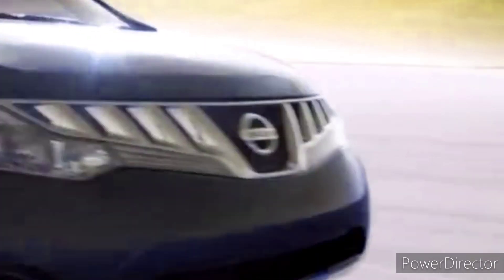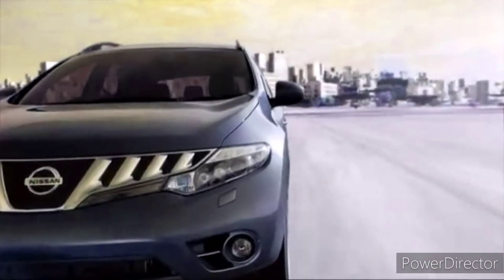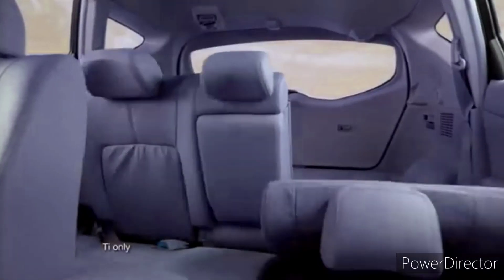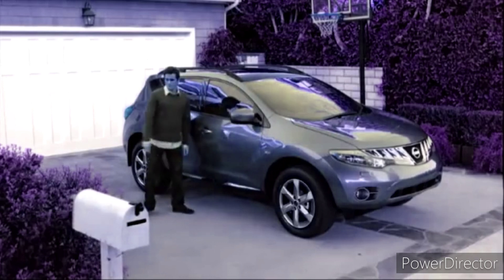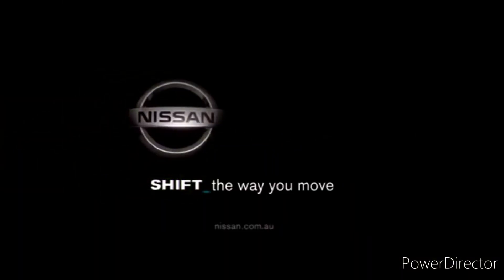The world has shifted forever, so shift ahead of it — far ahead of it — in the all-new Nissan Murano. With CVT transmission that redefines smooth acceleration, with predictive path technology, and with electric flip-up seats. It's shifted so far ahead the rest of the world will have to catch up. The all-new 2009 Nissan Murano crossover. Shift the way you move.